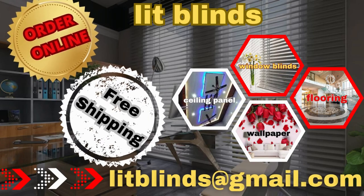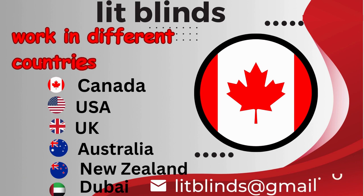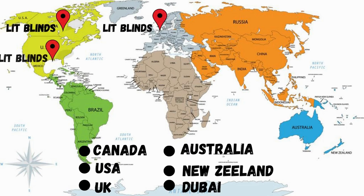Order online for free shipping. Lit Blinds ships to different countries: Canada, USA, UK, Australia, New Zealand, and Dubai. Lit Blinds provides free shipping and 50% off in each country. Order quickly to save!